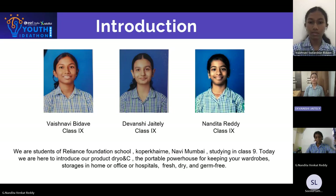Today we are here to introduce our product Dryo NC, the portable powerhouse for keeping your wardrobes, storages in home or office or also in hospitals fresh, dry and germ-free.